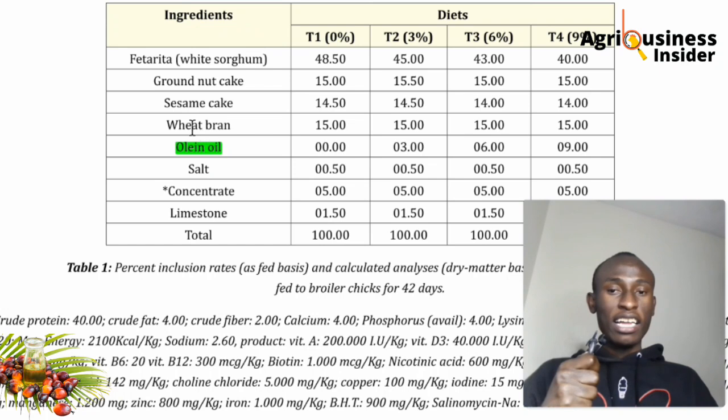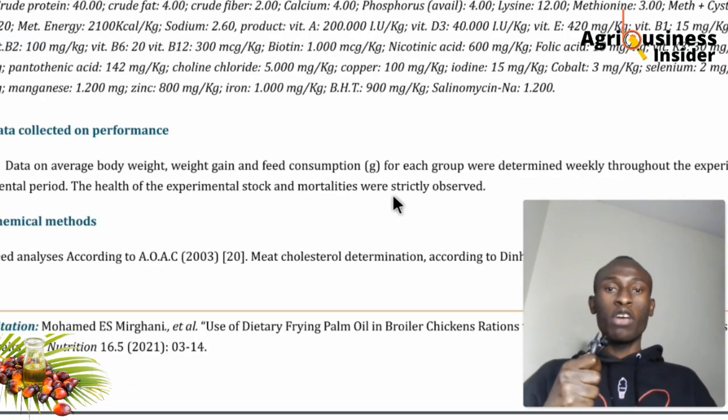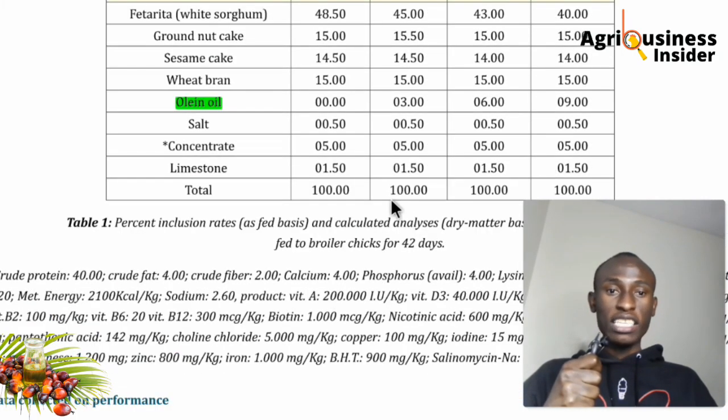Since oil produces more energy compared to carbohydrates, they replaced wheat with palm oil at each inclusion level to observe the impact. You can screenshot the feed formulation formula shown here to use at your own time.